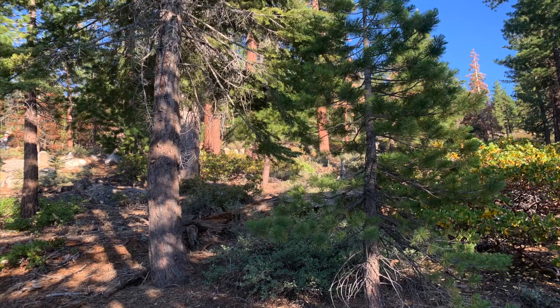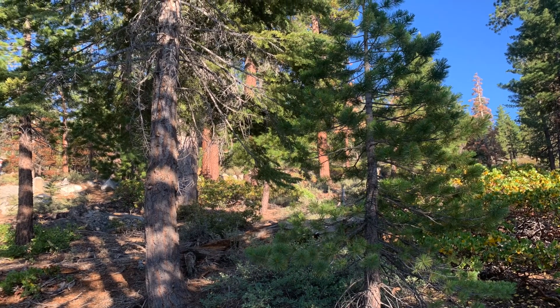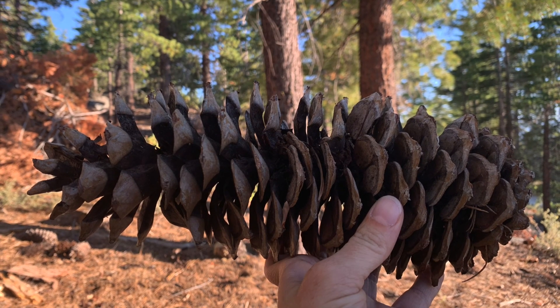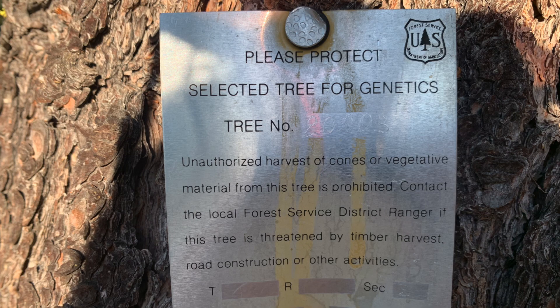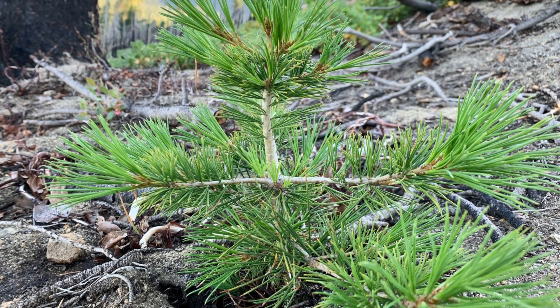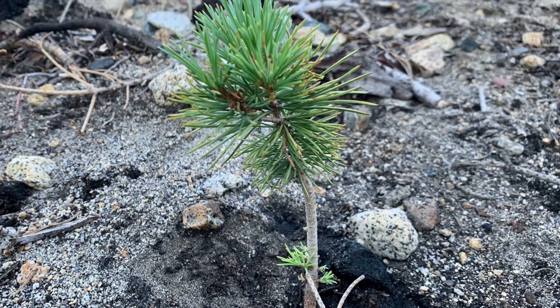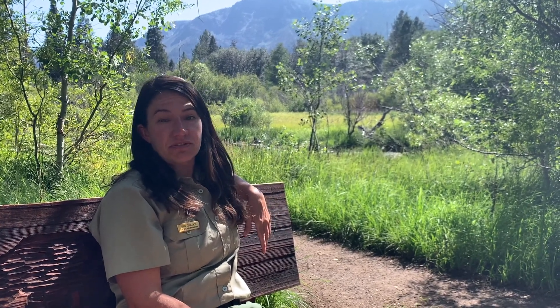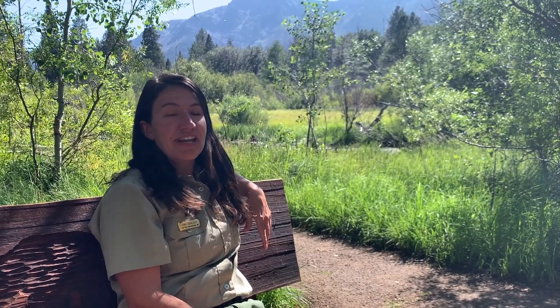How can we help these trees manage these threats? What options do we have? Sugar pines and western white pines are the only two white pine species to have a known major gene resistance to blister rust. That means that five percent or less of sugar pines and western white pines actually have a major gene resistance that can be inherited from one generation to the next. Scientists surmise that at some point in the way-back machine, sugar and western white pines actually developed a resistance to a fungi similar to blister rust. However, through evolutionary processes, only five percent or so inherit that gene today.